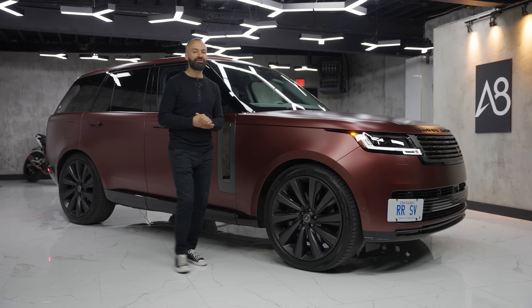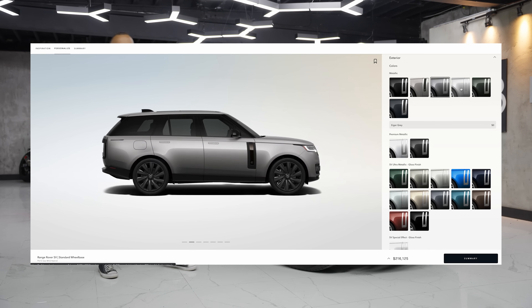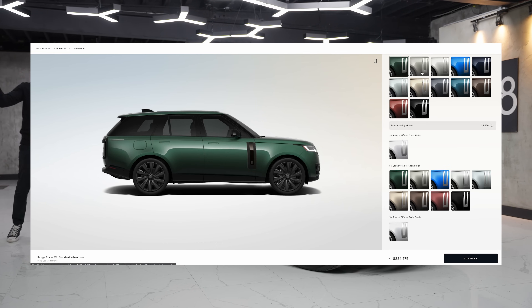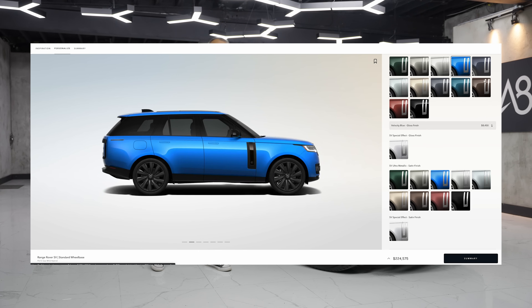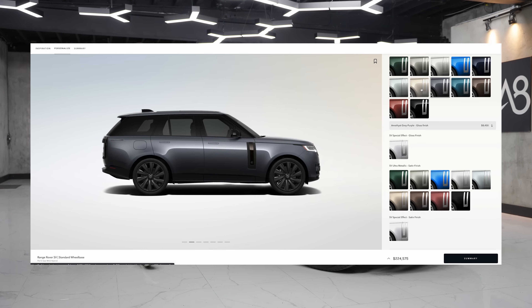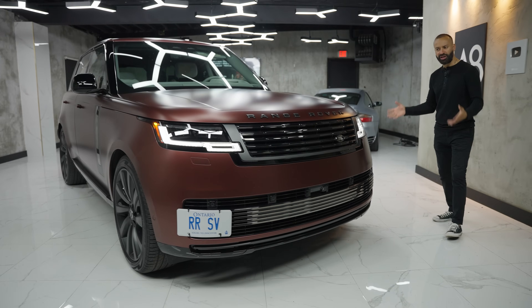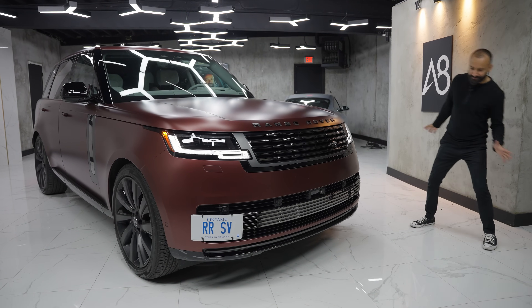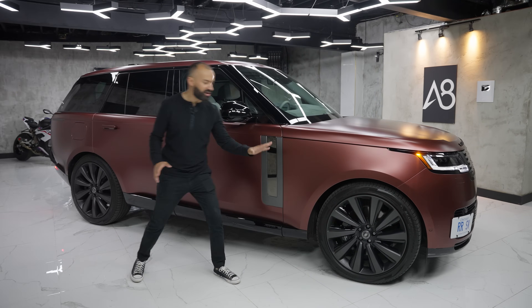If you are an SV client, you get to choose any paint color available on the regular Range Rover, but you also have 14 additional paint colors available. For a full bespoke experience, you can do something called sample-to-match paint, which means you can pick any color on the planet, give it to Range Rover, and they will match it for your new SV. Up front, it's very similar to the regular Range Rover. On the side, not much difference besides these 23-inch wheels — they're sweet.